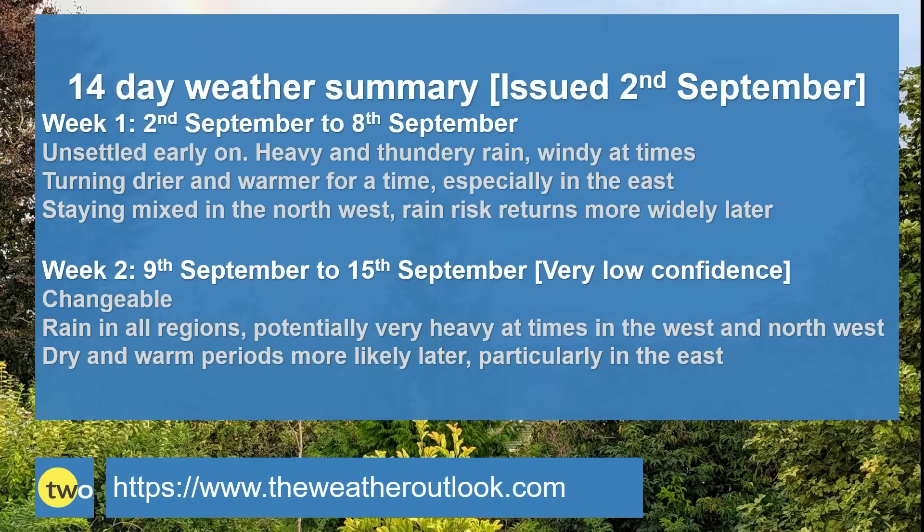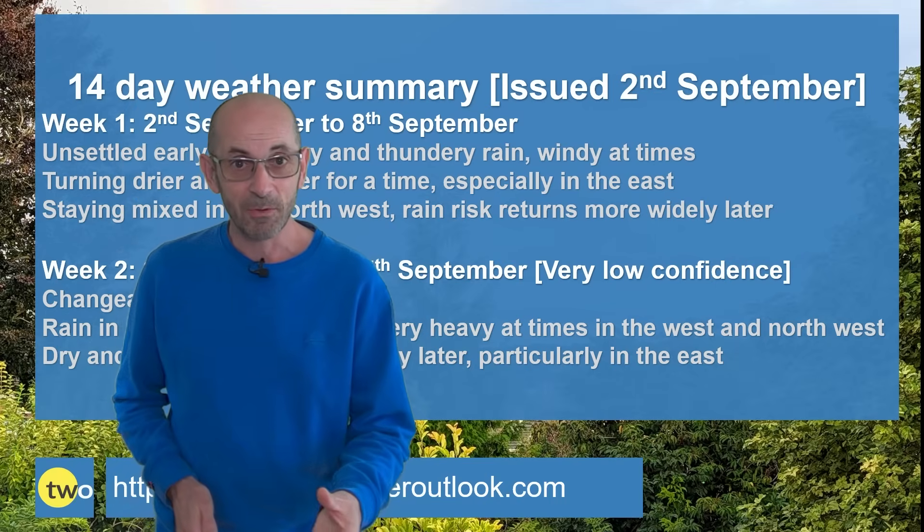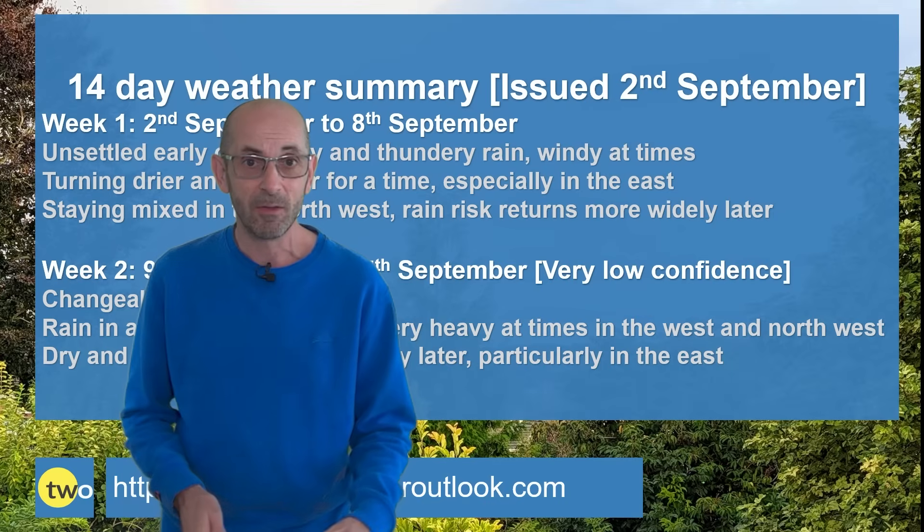To summarize: week one is unsettled early on with heavy and potentially thundery outbreaks of rain, also windy at times. It then turns drier especially in the east and a good deal warmer, but in the northwest it probably remains more mixed, and towards the end of the week those mixed conditions start returning southwards and eastwards. Week two is changeable, with further outbreaks of rain expected in all regions — potentially very wet at times in the west and northwest — but dry and warm periods are more likely later on, especially in the east. On the whole, a fairly typical bag of early autumnal weather.